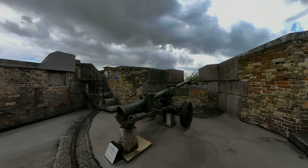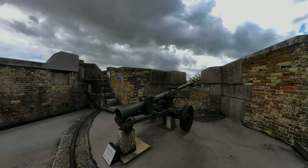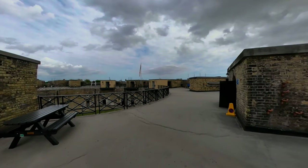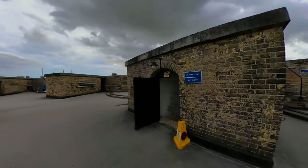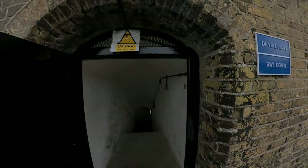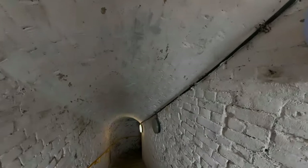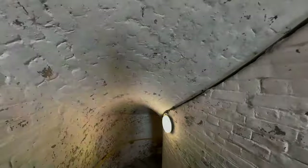Not exactly a Regency cannon, but it gives you an idea of the armaments used over the years. This is a narrow bit here - this is the staircase that's going to take us down to the bottom, which should take us down to where all those casements are.